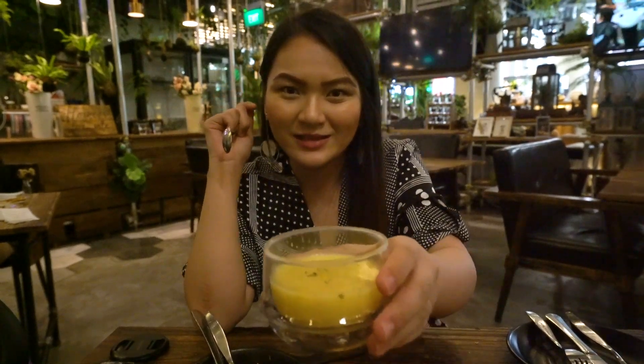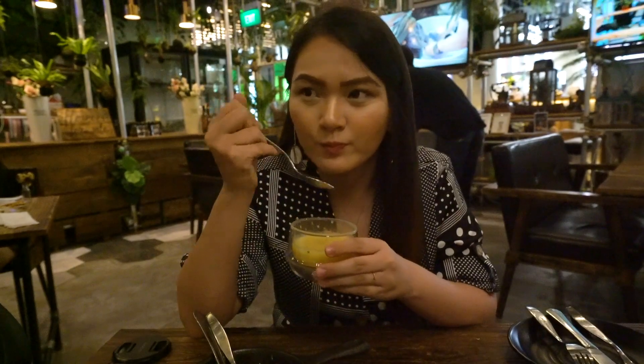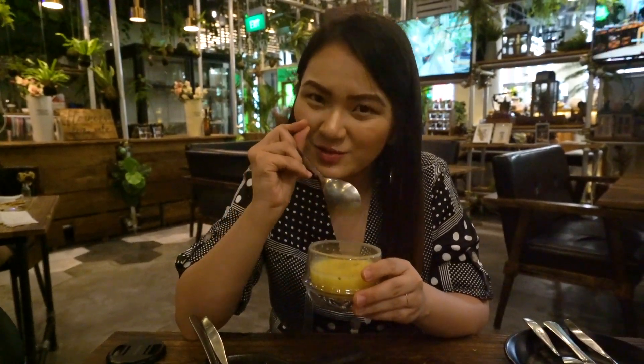I'm going to start off with the corn soup, which has corn inside. Like I said, it's very creamy and it's a little bit sweet. I kind of like it.